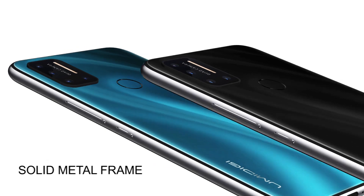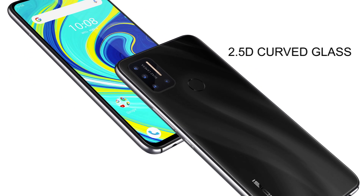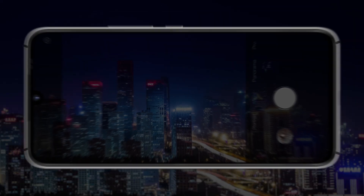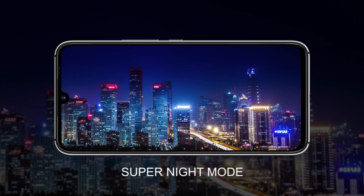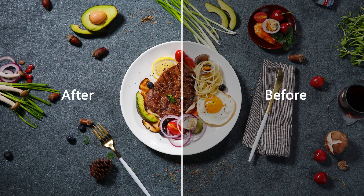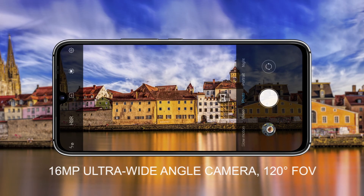This phone has a 6.3-inch Full HD display, 19.5 by 9 aspect ratio, with a metal frame. I think you guys will really enjoy this one. There's going to be a giveaway for this device, so check the links in the description — also hit the link to drop it in your cart.